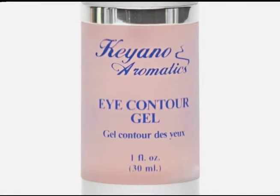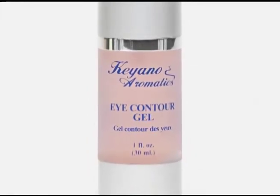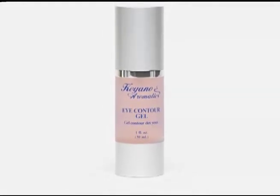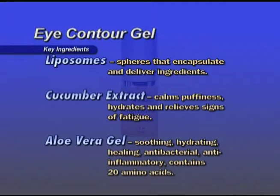Eye Contour Gel — a light gel composed of biological extracts and liposomes that moisturize delicate tissue around the eyes without causing puffiness or clogging the pores. Protects against environmental pollutants and minimizes wrinkles. Recommended for daily use by all skin types up to the age of 30, AM and PM. Key ingredients: Liposomes are spheres that encapsulate and deliver ingredients. Cucumber extract calms puffiness, hydrates, and relieves signs of fatigue. Aloe vera gel is soothing, hydrating, healing, antibacterial, and anti-inflammatory. One half pump is enough for both eyes — pat gently around the eye areas on the bone.